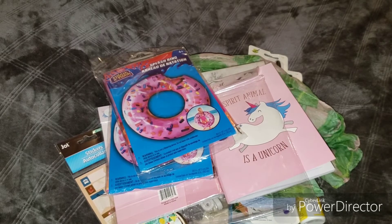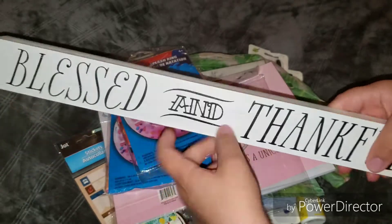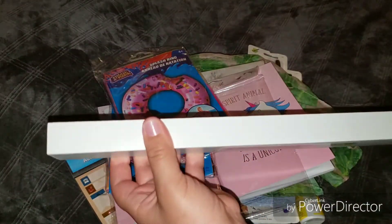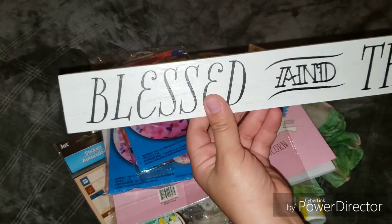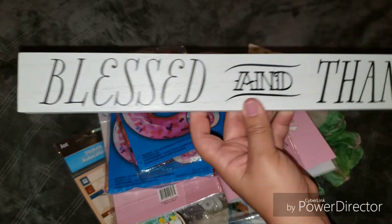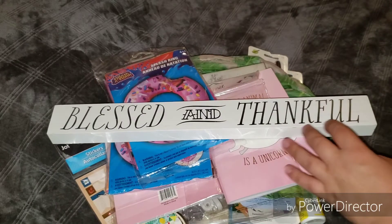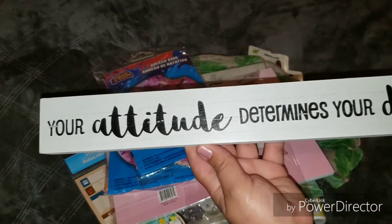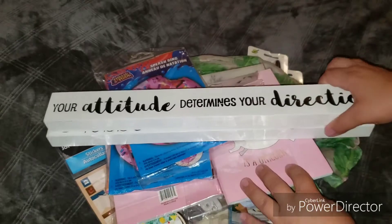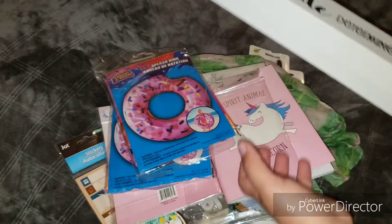I picked up this one that says 'Blessed and Thankful' — it's hardwood, very thick, very nice, great for DIYs. You can put it on a shelf or by your windowsill, maybe in the kitchen. I also picked up the one that says 'Your attitude determines your direction.' I was thinking about doing a DIY with these. It's very nice quality wood for a dollar — nice and heavy.